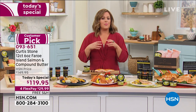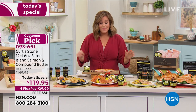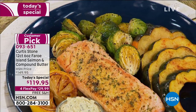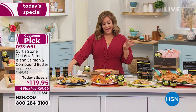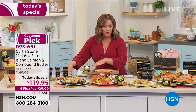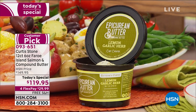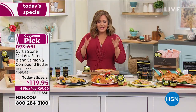Six ounces each of that Faroe Island salmon. We'll talk about why that's better salmon — more flavorful, more spoon tender, never ever fishy. For the first time ever, you'll also be getting a 3.5 ounce tub of lemon garlic butter. You can make this dish more decadent, smear it on French bread, or put it on your vegetables.